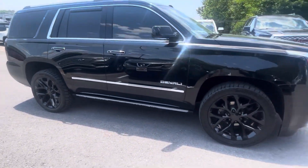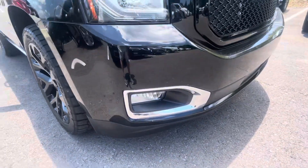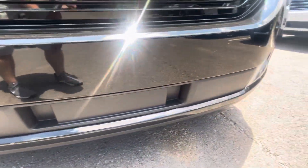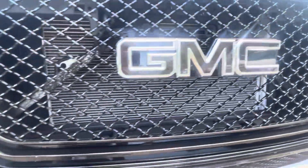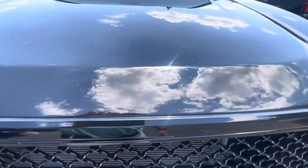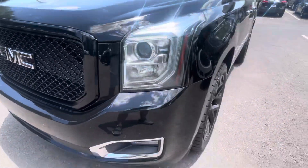We'll get up close and point out anything at all that I see on this one. Starting with the front bumper, grille, and hood — really, really clean. Like the blacked-out GMC logo there. Get up close, maybe a tiny little touch-up spot right there. Just trying to be super picky for you. No scratches or large dings that I see at all.